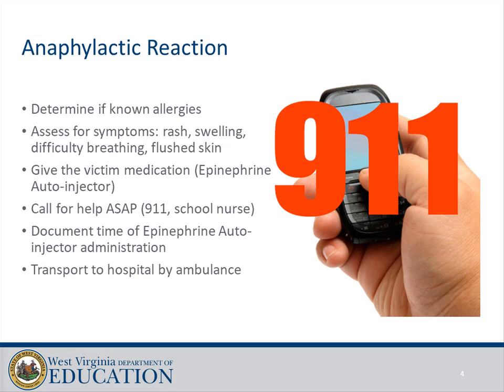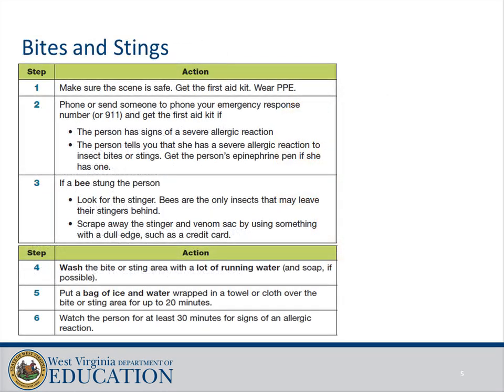Anaphylactic reaction: determine if known allergies exist and assess for symptoms including rash, swelling, difficulty breathing, and flushed skin. Give the victim medication via epinephrine auto-injector, call for help and 911 as soon as possible, and notify the school nurse. Document the time of epinephrine auto-injector administration and transport to hospital by ambulance.